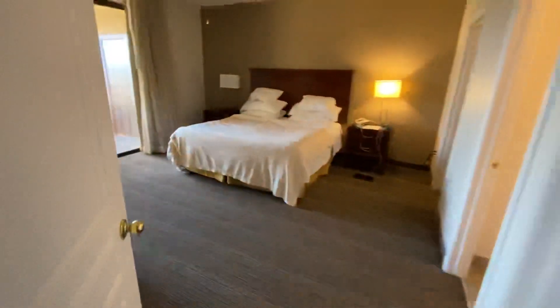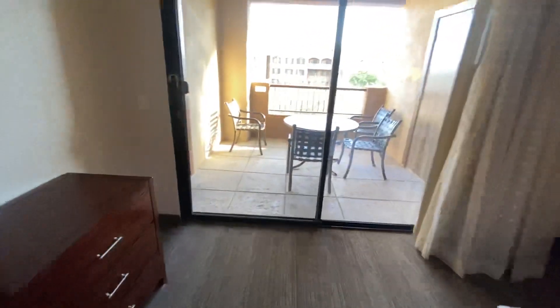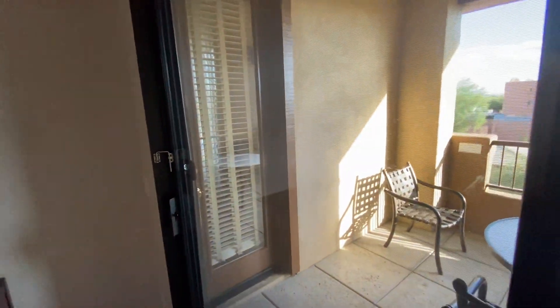This is our bedroom. There's a porch that you can access from the bedroom and the main living area, which is super cool.